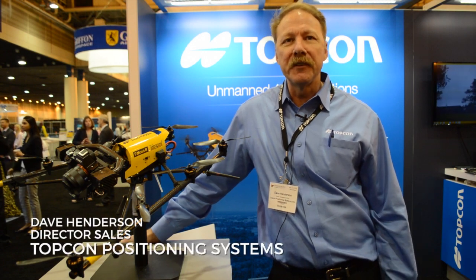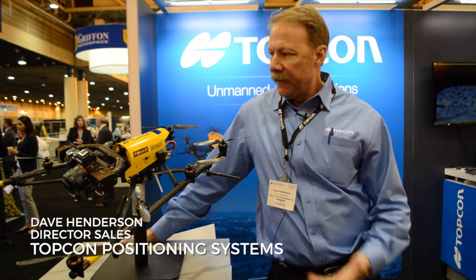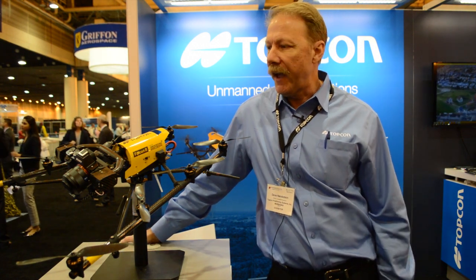Hi, good afternoon. I'm Dave Henderson with TopCon Positioning Systems. We're here at the AUVSI Show in New Orleans, Louisiana. Today I'm going to talk a little bit about the TopCon Falcon 8 product. This product is one of our commercial-grade products that we have.